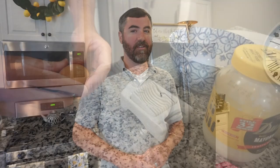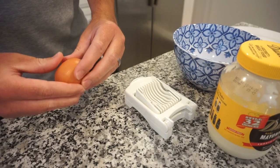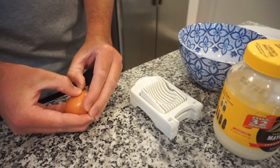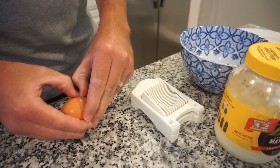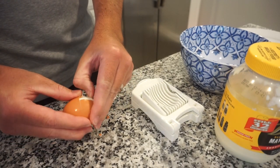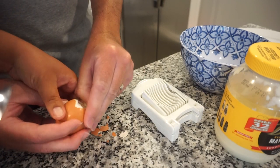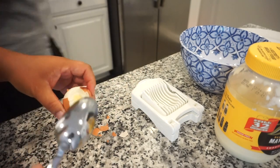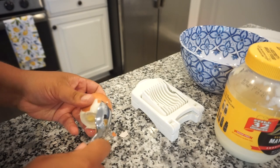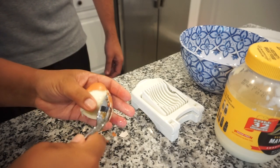That one lady told us to put vinegar in the water when we boil eggs, and one person said you can run a spoon underneath the shell and it takes the whole thing off. We tried it — oh wow, she was right! It slid the whole thing off. Okay, thanks lady!